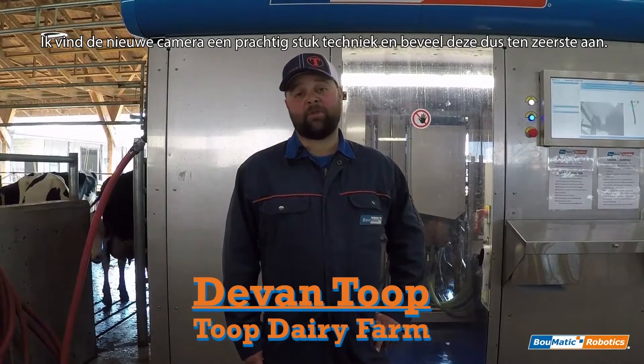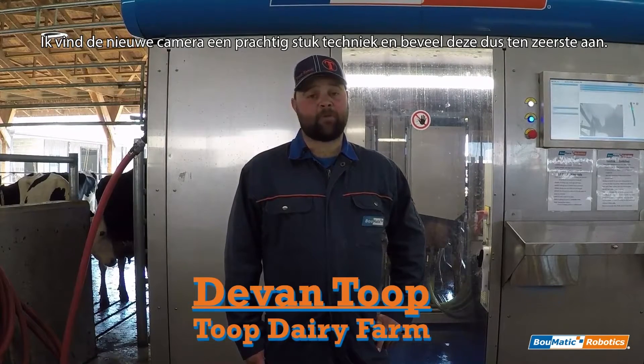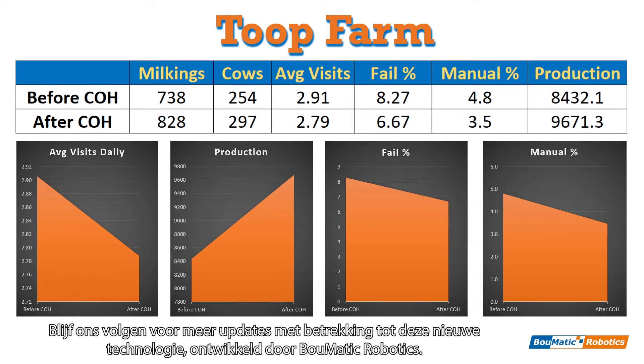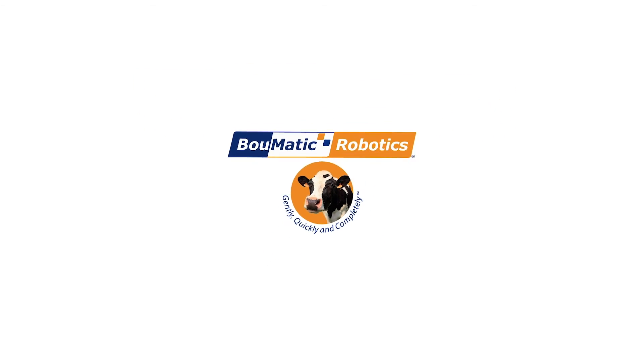I'd highly recommend the new cameras and I think they really are a wonderful piece of machinery. As you can see, we've seen a great number of improvements on the Toop farm since getting our new vision system. We're continuing to iterate and improve our software and attachment process, so these numbers should only get better in the future. Stay tuned for more updates regarding this exciting new technology developed by Bomatic Robotics. We'll see you next time.